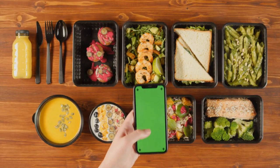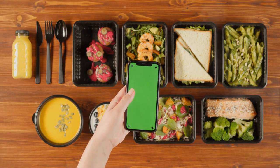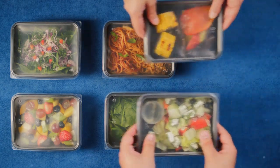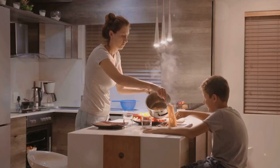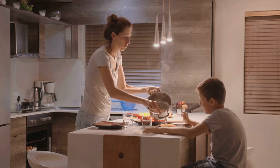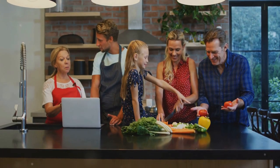Secondly, themed meals can make meal planning a breeze. Instead of pondering on what to cook every day, you can now plan your meals around a theme — it could be anything from a Mexican Monday to a Thai Tuesday. The possibilities are endless, and the best part is it takes the guesswork out of meal planning. Lastly and most importantly, themed meals make eating more enjoyable. A well-presented meal designed around a theme can stimulate your senses and make the food taste even better. Plus, it's a great way to engage the entire family in meal preparation, turning a routine task into a fun family activity.